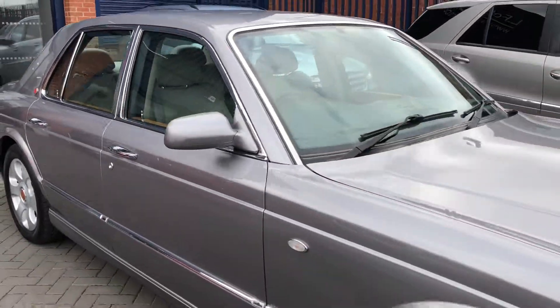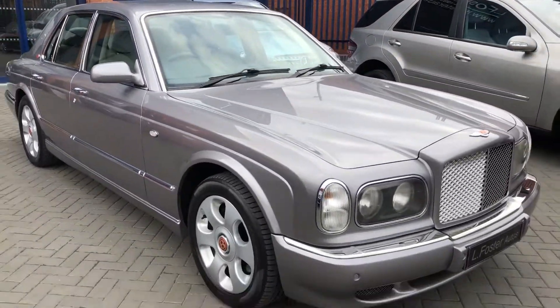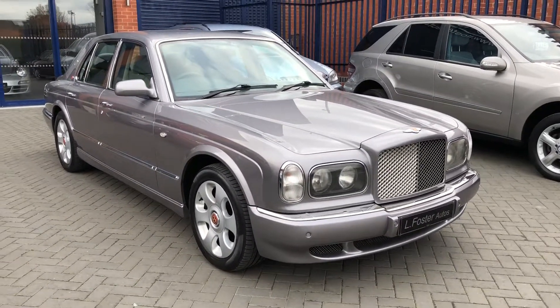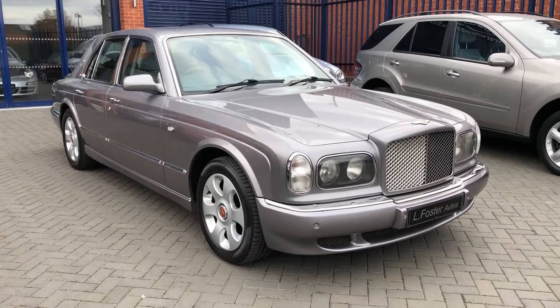And there you have it guys — that's our Bentley Arnage Red Label. For any more information give us a call on 0121 455 6677.